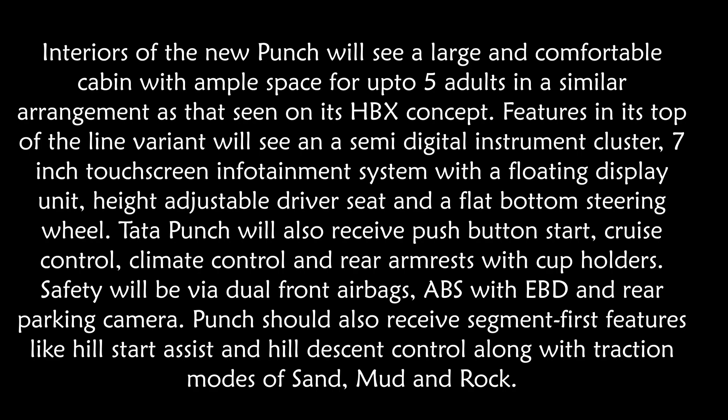It will also get a height-adjustable driver's seat and a flat-bottom steering wheel, along with push-button start-stop, cruise control, climate control, and a rear armrest with cup holders. Safety will be via dual front airbags, ABS with EBD and a rear parking camera. The Punch should also receive segment-first features like hill start assist and hill descent control, along with traction modes for sand, mud and rock.